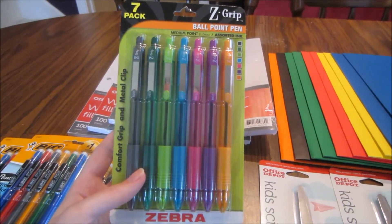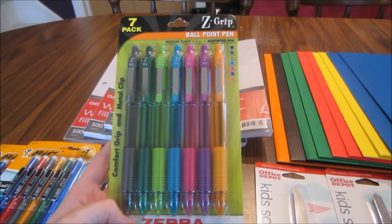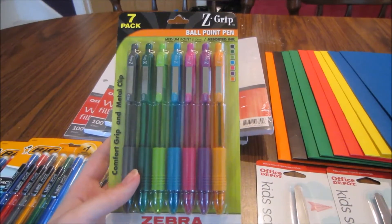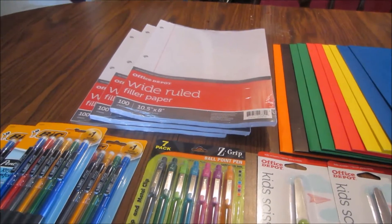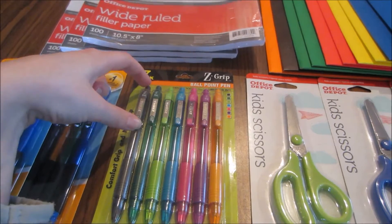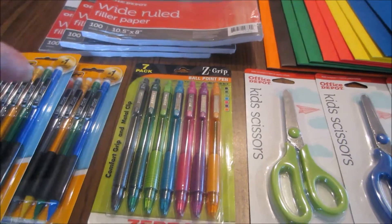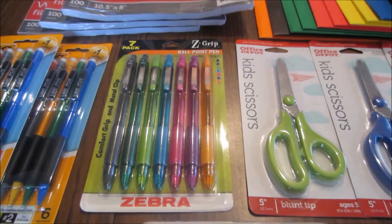If you guys have any suggestions on organizers — whether they're printable PDFs or already-made planners — or anything you use online, I'd love to hear what has worked for you. I want to have a visual for every day to see what I need to be doing. The colored pens are normally $4.99 and were on sale for a dollar, so I saved $3.99.